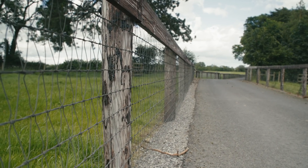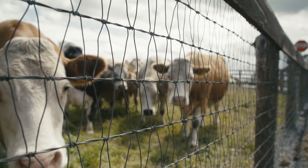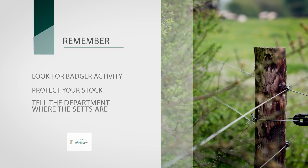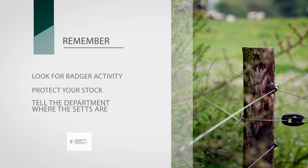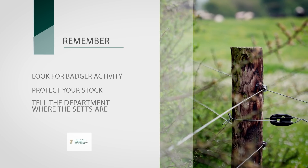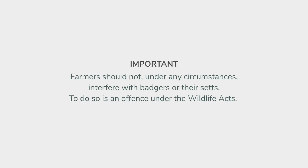Yards can also be fenced off with electric or mesh fencing to deter badgers. So remember: look for badger activity, protect your stock, and tell the department's wildlife officers where the sets are. Following these guidelines will help to reduce the risk of bovine TB infection from badgers on your farm, and together we will work towards eliminating TB. Farmers should not under any circumstances interfere with badgers or their sets — to do so is an offence under the Wildlife Act.